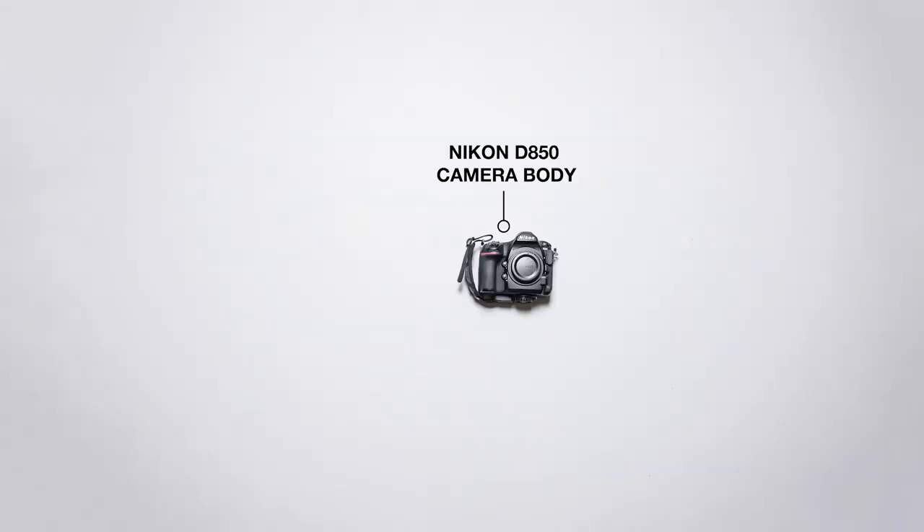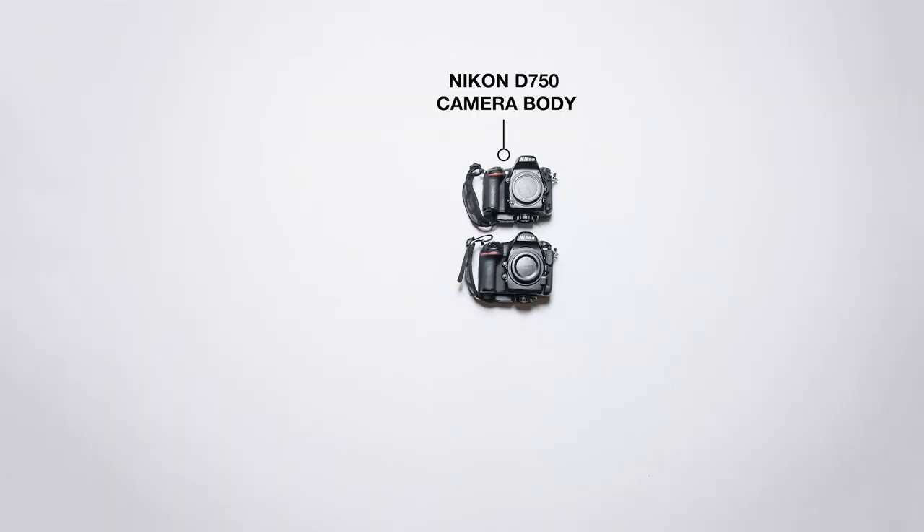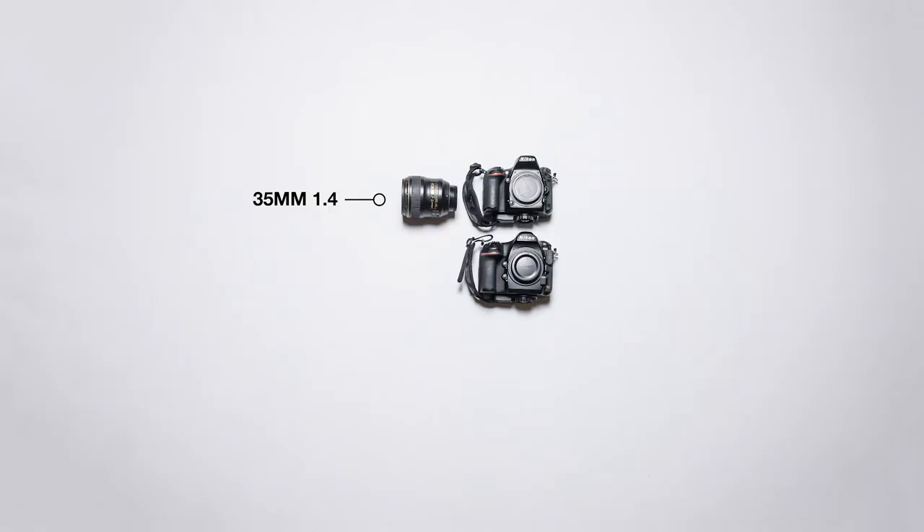I primarily shoot with a Nikon D850 camera body. My secondary camera body is a Nikon D750. My favorite lens right now is a Nikon 35mm f1.4 — it's lightweight and sharp, and it's wide enough to get most everything you need in a frame when you want to show more of a scene. My second favorite lens is an 85mm f1.8. This lens is also lightweight, sharp, and fast. It's great for portraits and creating really soft backgrounds.